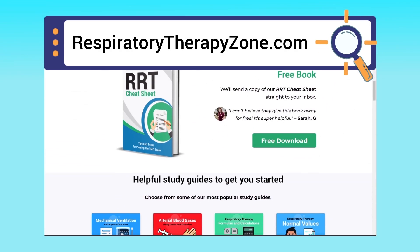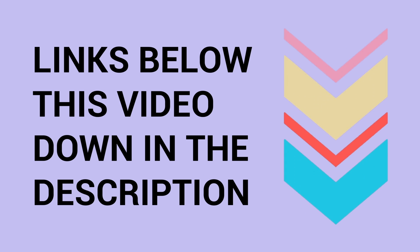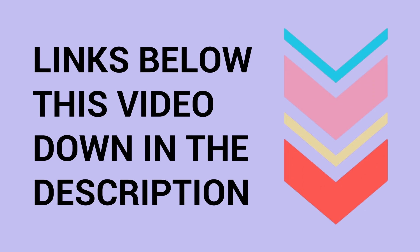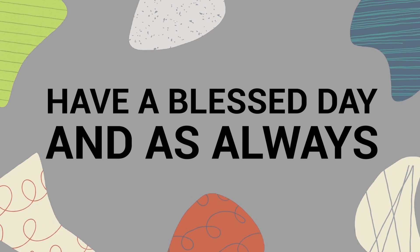Links to everything you need are right below this video in the description. Thank you so much for watching all the way to the end. Have a blessed day, and as always, real easy my friend.